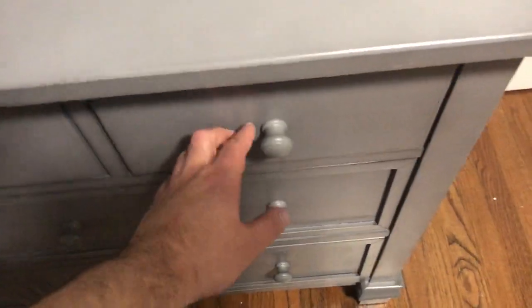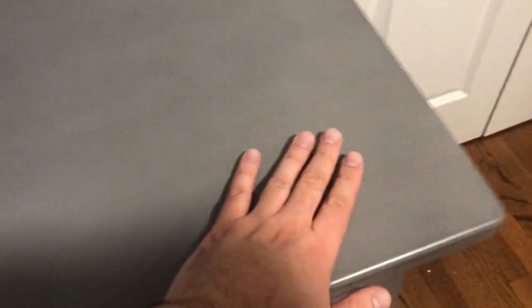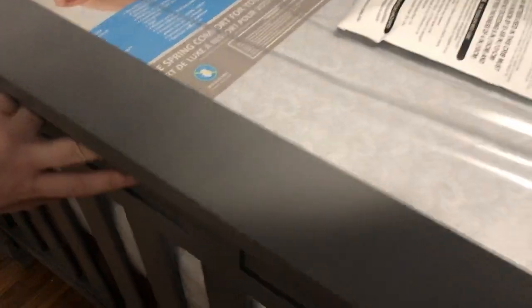Not too bad. Looks really nice. Hardwood. It's very solid, very smooth. Texture on top. Same goes for the crib — nice detailing.